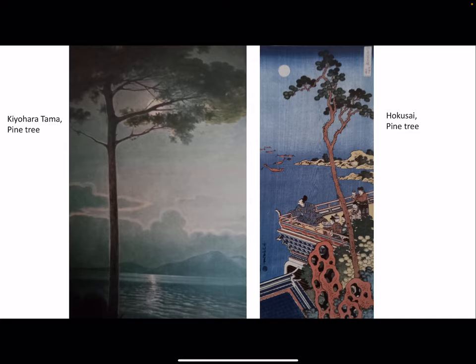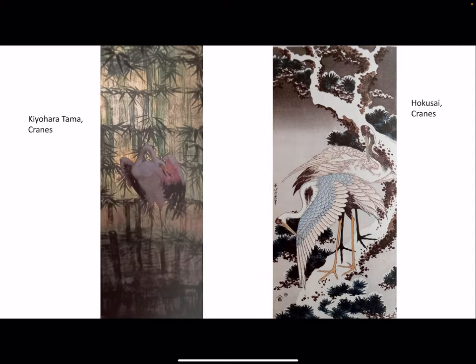For instance, on the left there is a beautiful painting by Kyohara with a pine tree, moonlight, and the sea, which we can compare with a very similar subject by Okusai — moonlight, pine, and a tree. Or cranes: cranes are very popular subjects in traditional Japanese art, connected with the idea of long life. On the right we can see Okusai's version, and we can compare it with a very Liberty-style one by Kyohara.